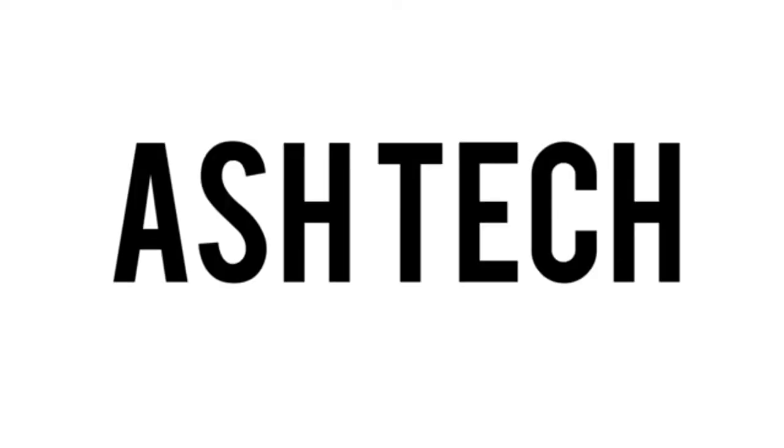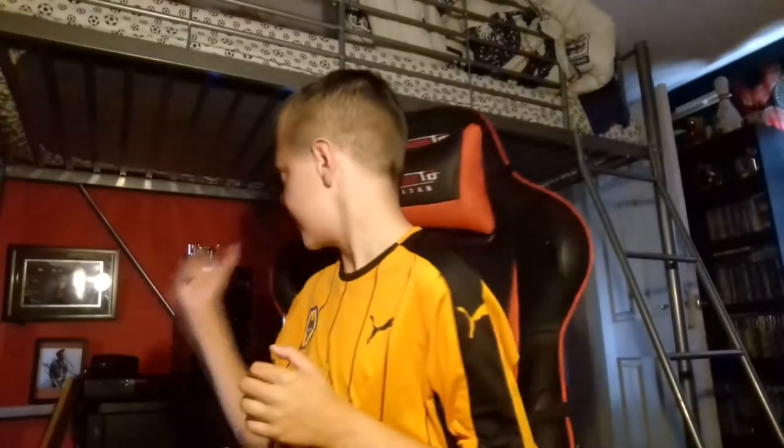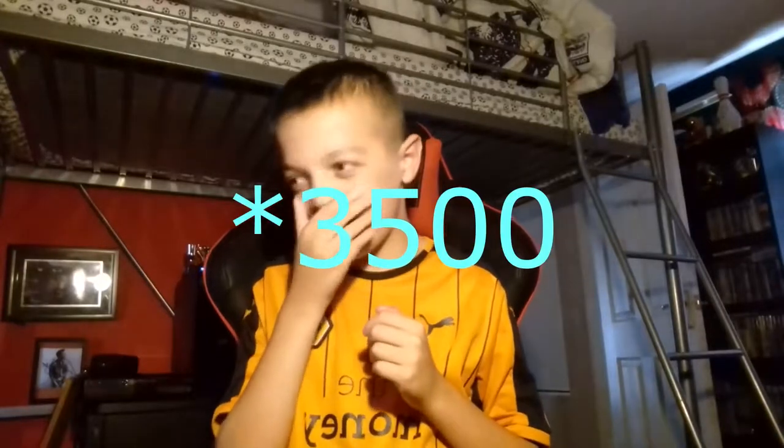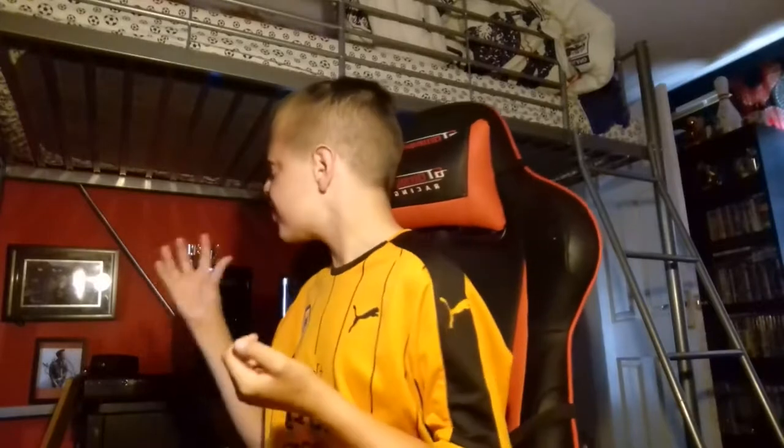What is going on guys? It is Ashley here. Welcome back to another Ashley video. Today I'm going to be giving my review on my new PC, which I've had for a couple of weeks now. It is an HP Pro 3550 if I'm not mistaken. I'm just going to give my overall opinion on this PC.